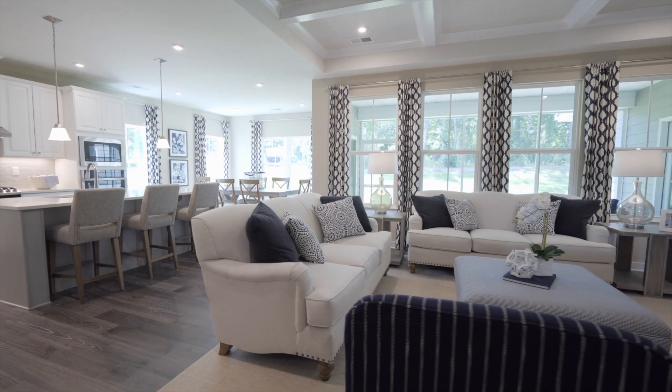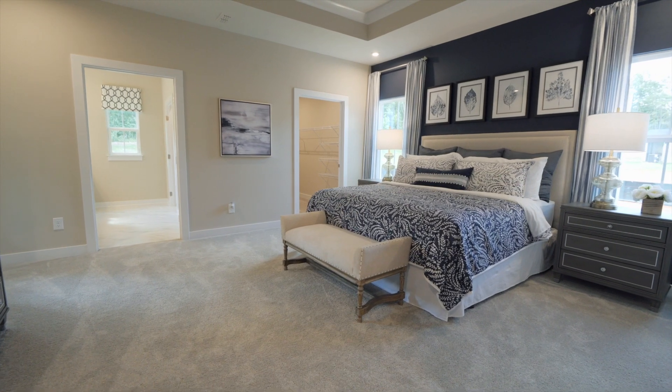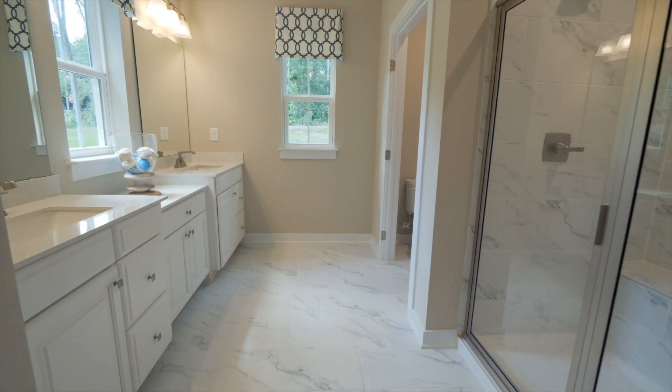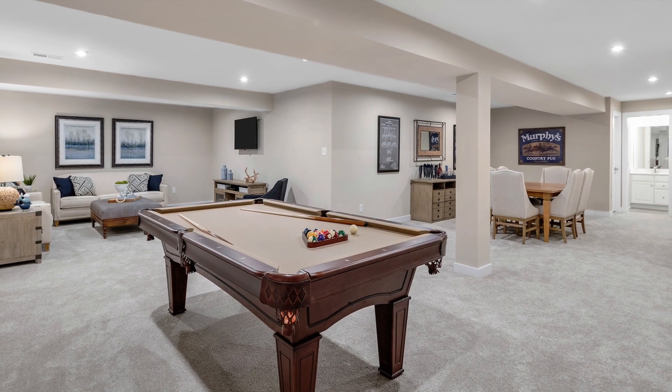Depending on what you choose, you'll have 1,700 to 3,000 square feet, including three to five bedrooms and two to three bathrooms. There are even limited options for a basement if you need more space.